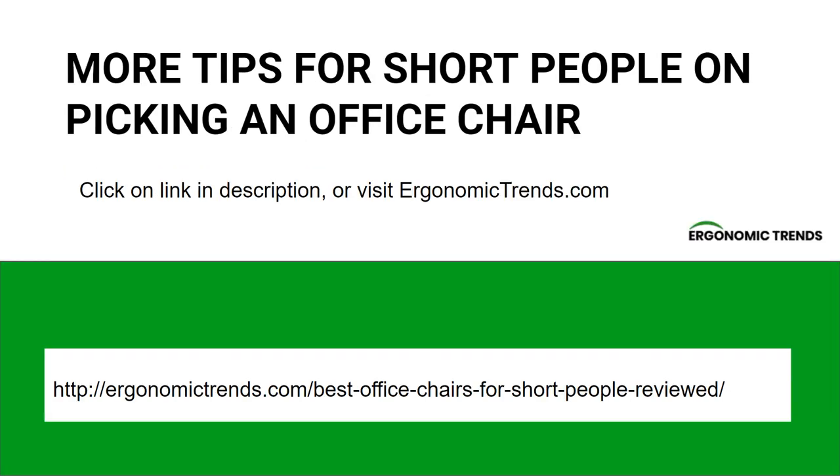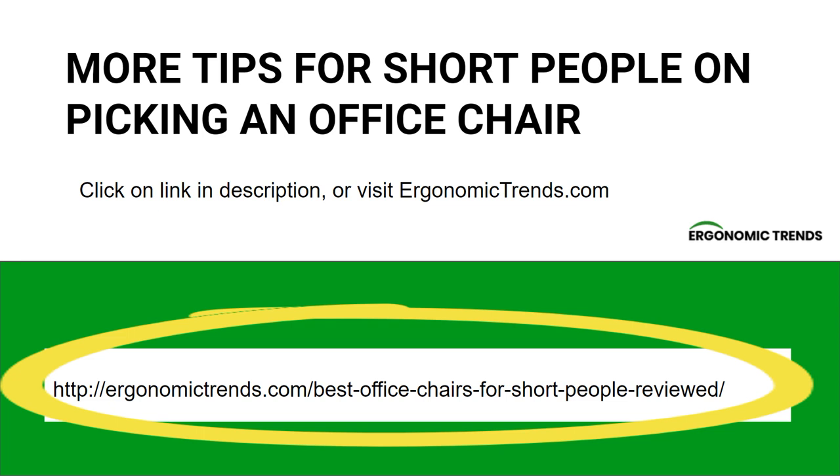I hope you found some of the information here helpful. For more tips on how to pick out an office chair for short people, please click on the link in the description below or visit ErgonomicTrends.com.